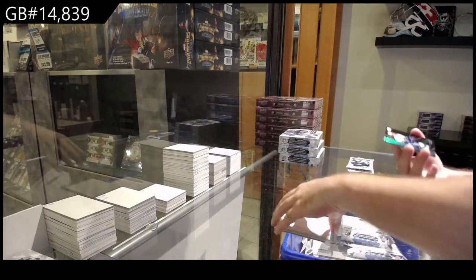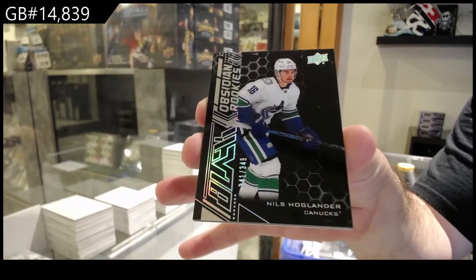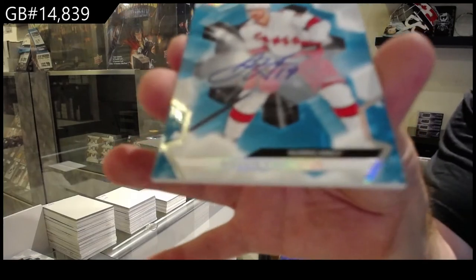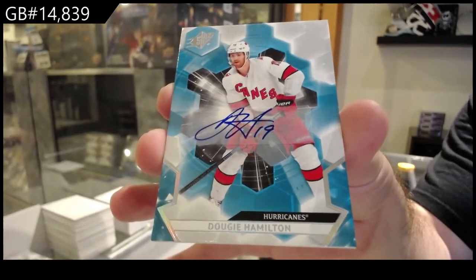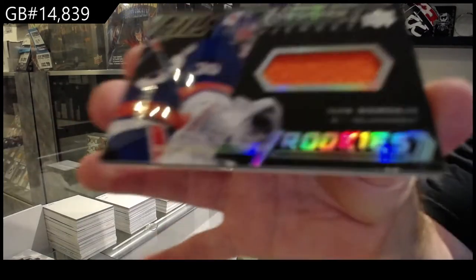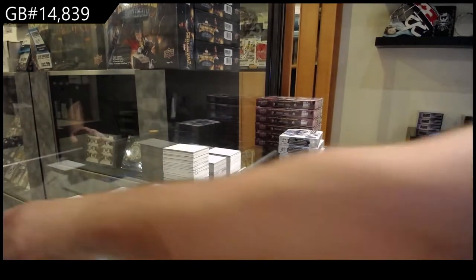We've got an Obsidian rookie, Hoaglander for Vancouver — black rookie to $349. We've got a base auto, Dougie Hamilton, Carolina. And we've got an Obsidian rookie jersey of Sorokin for the Islanders — $399 Sorokin. Very nice.